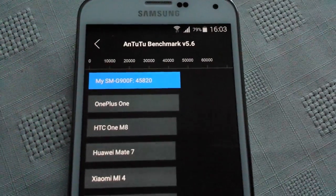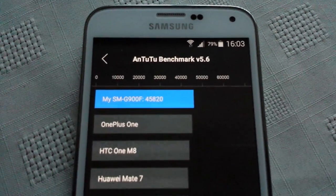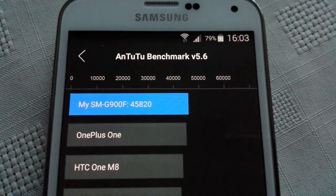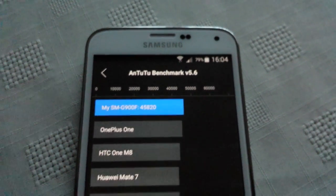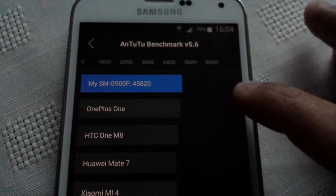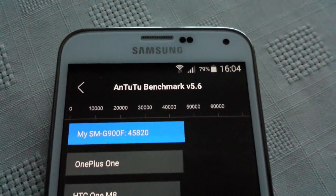So like I said before, when I was running KitKat — stock KitKat — I scored 37,000, and as you can see, I'm running Lollipop now and I scored 45,820, which is a lot higher. So there's an overall improvement in the performance with the new Lollipop update. That's actually pretty damn good if you ask me — 45,820.